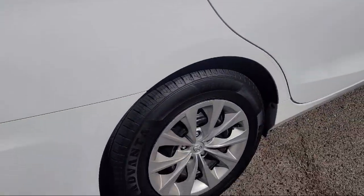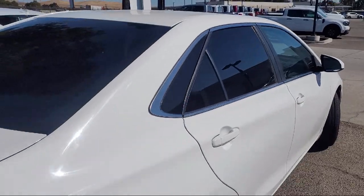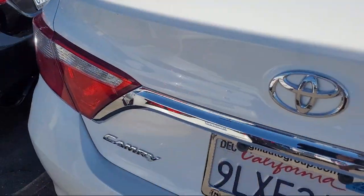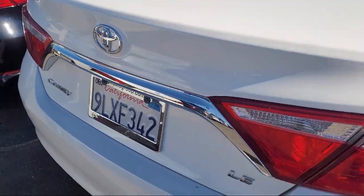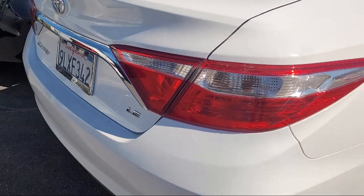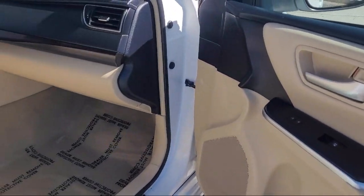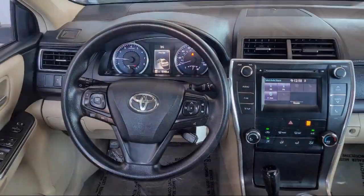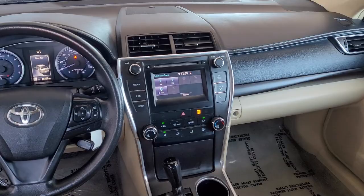It comes equipped with clean Carfax, rear view camera, speed sensing steering, electronic stability control, steering wheel controls, keyless entry, heated door mirrors, outside temperature display, rear seat center armrest, air conditioning, and has less than 65,000 miles on the odometer.